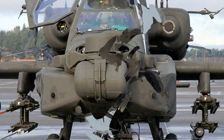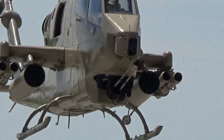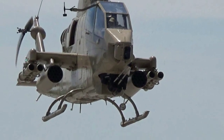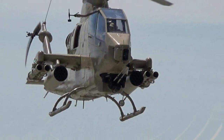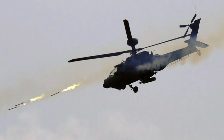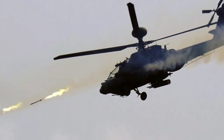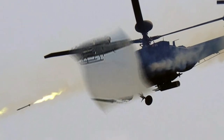DeFrancesco concludes: as a pilot, I would choose the AH-64 over the AH-1 for one reason — wheels versus skids. Skid aircraft have to hover around airports, while wheeled aircraft can just taxi. For emergencies, the ability to land like an airplane with wheels is a significant advantage.